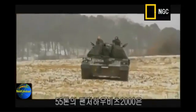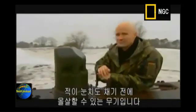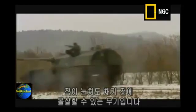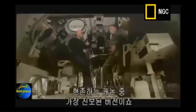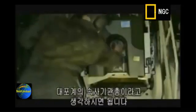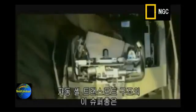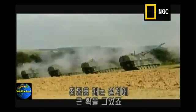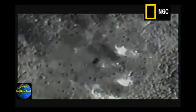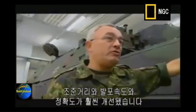Weighing in at a massive 55 tons, the Panzerhaubitzer 2000 destroys the enemy before they know what's hit them. That's the most advanced cannon artillery system in the world today. This weapon is the artillery equivalent of a rapid-fire machine gun. The highly automated shell transport mechanism makes this supergun a giant leap in the field of cannon design. We have greater range, higher rate of fire, and more accuracy.